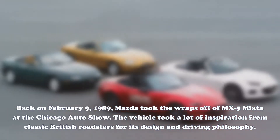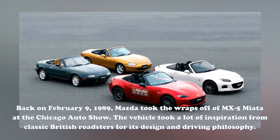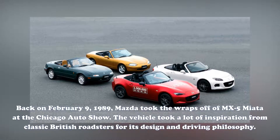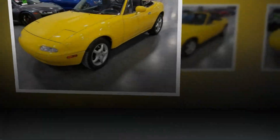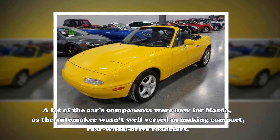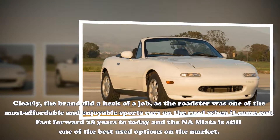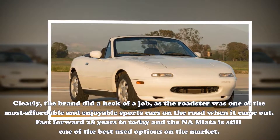Back on February 9, 1989, Mazda took the wraps off of the MX-5 Miata at the Chicago Auto Show. The vehicle took a lot of inspiration from classic British roadsters for its design and driving philosophy. A lot of the car's components were new for Mazda, as the automaker wasn't well-versed in making compact, rear-wheel-drive roadsters. Clearly, the brand did a heck of a job, as the roadster was one of the most affordable and enjoyable sports cars on the road when it came out.